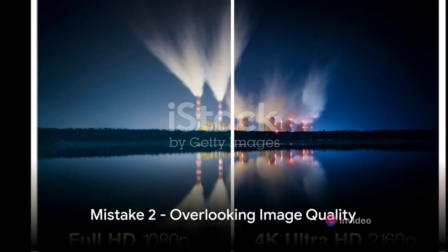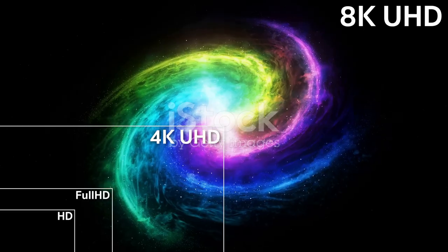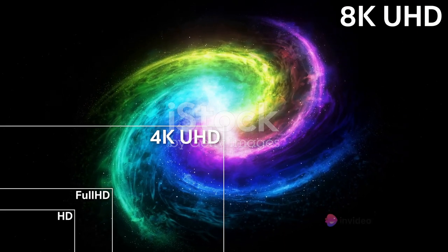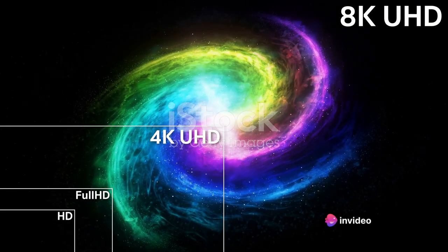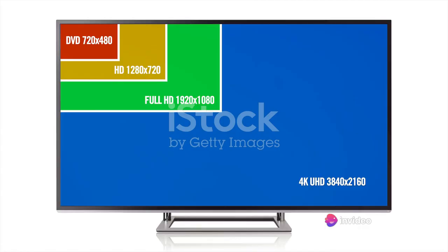High-definition, 4K, OLED — confused yet? Welcome to the complex world of image quality. It's not just about how many pixels are packed into your screen. The technology behind the display matters just as much. You have LCD, LED, OLED, and even QLED. Each has its own strengths and weaknesses that affect color accuracy, contrast ratios, and viewing angles.